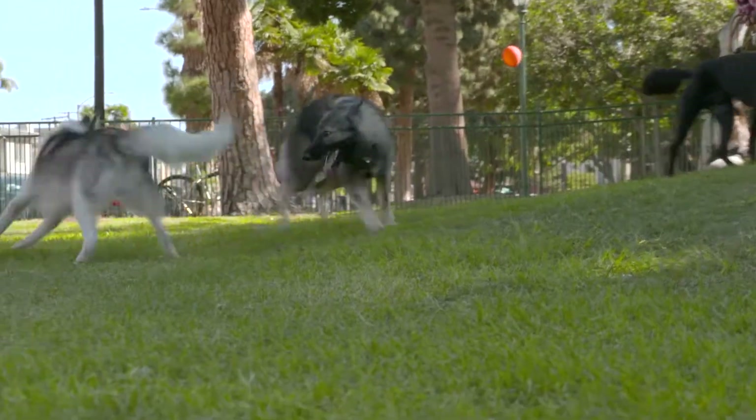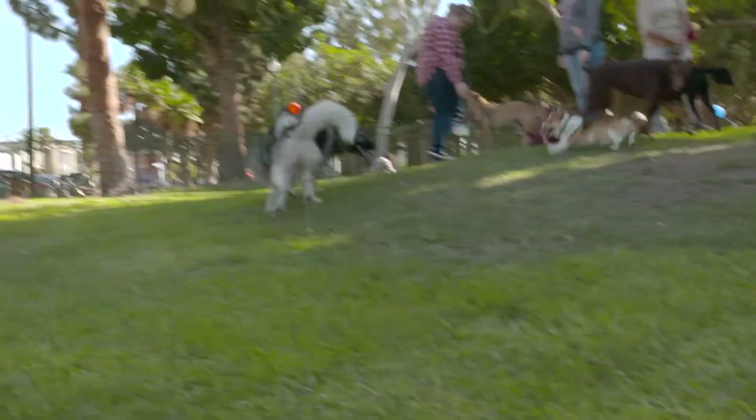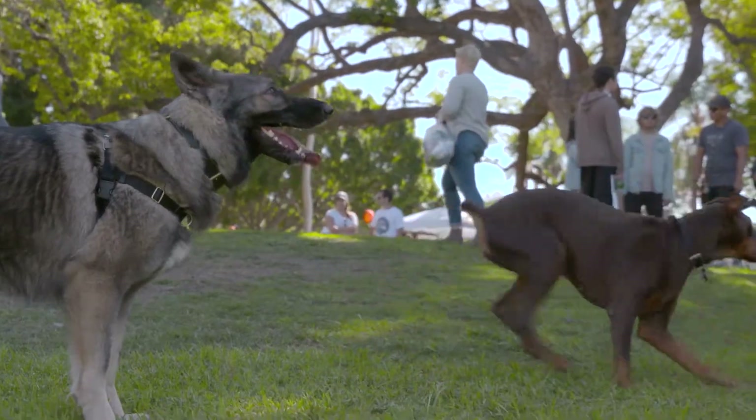As we all know, this neighborhood and this community really needs this space. There are so many dogs and animals that are part of this community, and it's just really great to see so many of you out here today to support this.